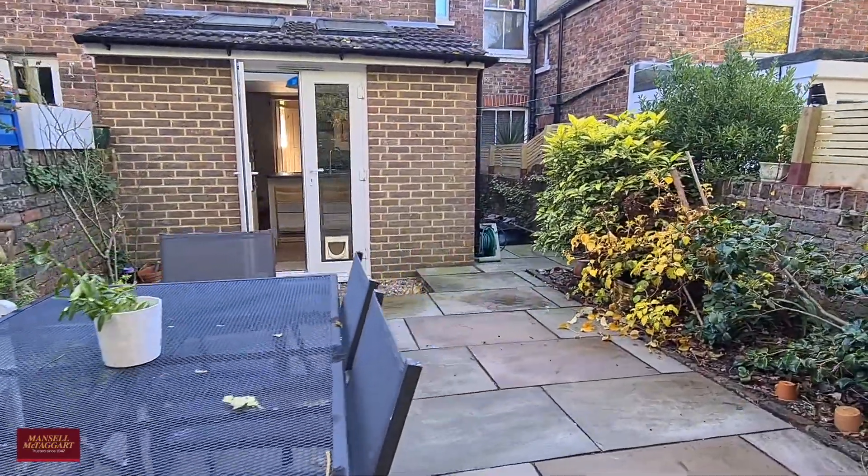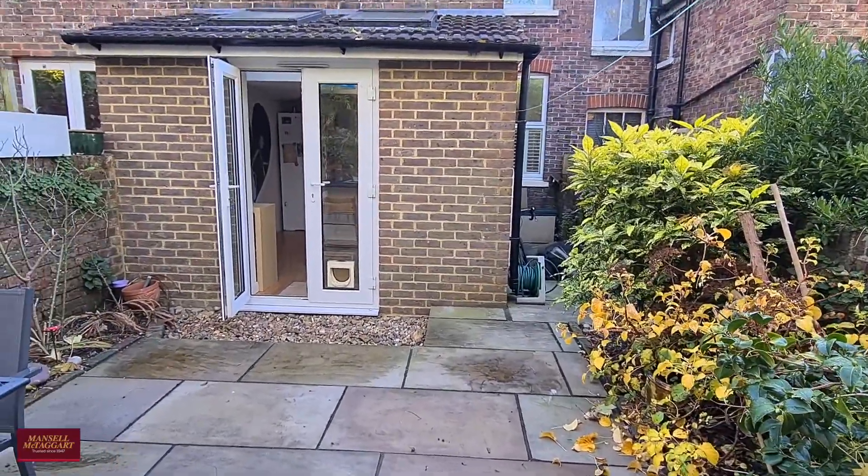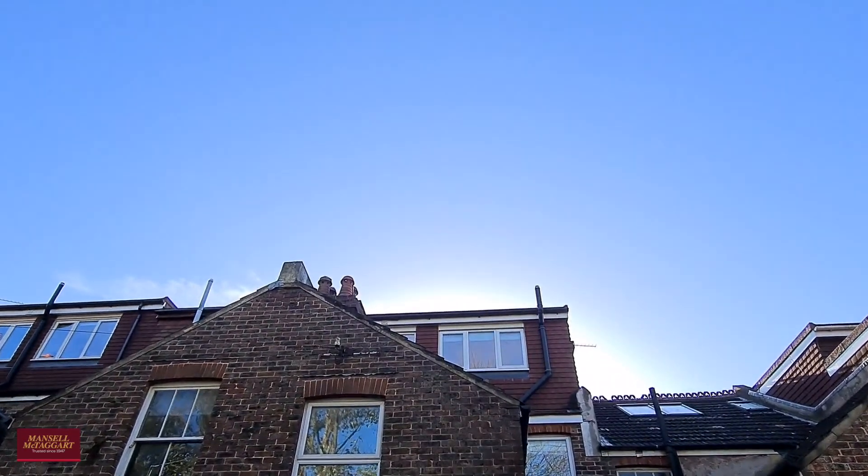So this is Loda Road. If you'd like to come and have a look around, please do give us a call — we'd absolutely love to hear from you.